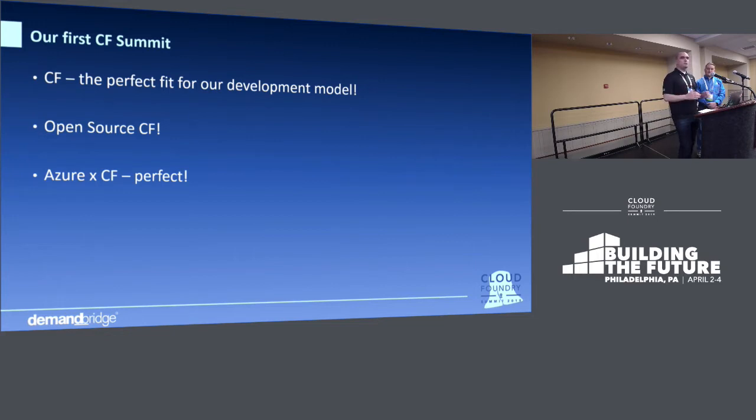After the keynote, we ran to the vendor area and made a beeline for the Azure booth. We said, you guys are who we need to talk to. We're on Azure, we want to do Cloud Foundry, tell us how. They said, it's so easy — you just click the install PCF button. We said, that's awesome, but for us that model wasn't what we thought was sustainable. We were so focused on the open source side of things, and we saw that as our only option for Cloud Foundry — monetarily, but also for our ability to scale at a very small number of apps steadily and have it be cost-effective.